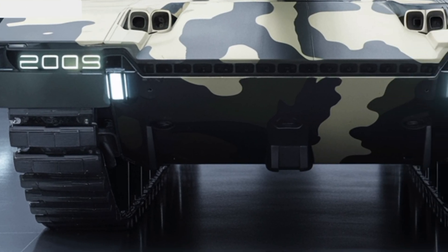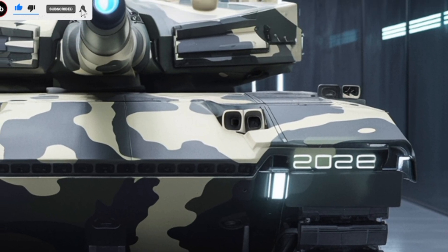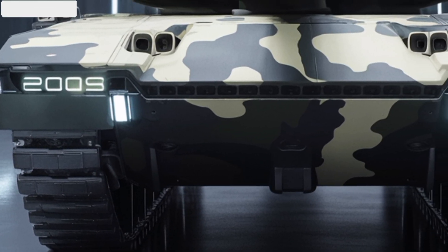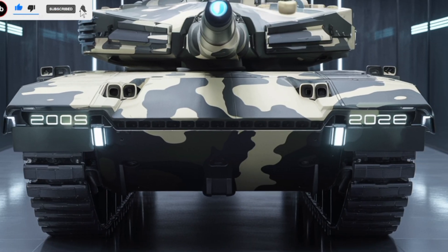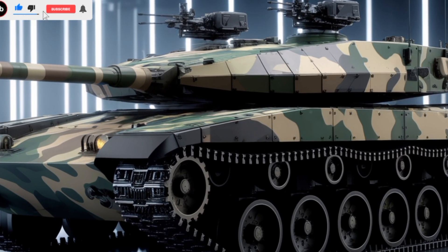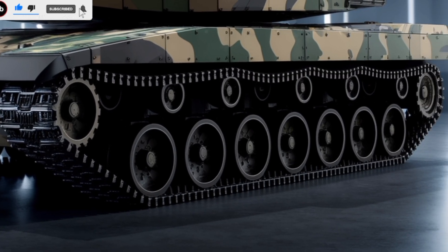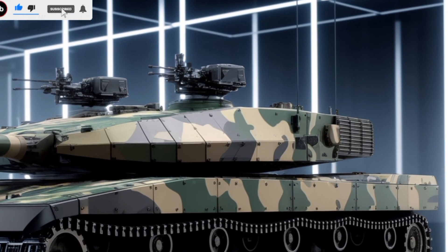The tank's combination of state-of-the-art technology and battle-proven design makes it one of the most advanced armored vehicles in the world. One of the most significant upgrades is the 120mm L55A1 smoothbore gun, replacing the rifled gun of its predecessor. This new weapon allows the Challenger 3 to fire NATO standard ammunition, significantly improving its firepower and logistics compatibility with allied forces. The tank is also equipped with an advanced fire control system, ensuring precise targeting even while on the move. With improved sensors and an auto-target tracking system, it can detect and engage threats faster than ever.